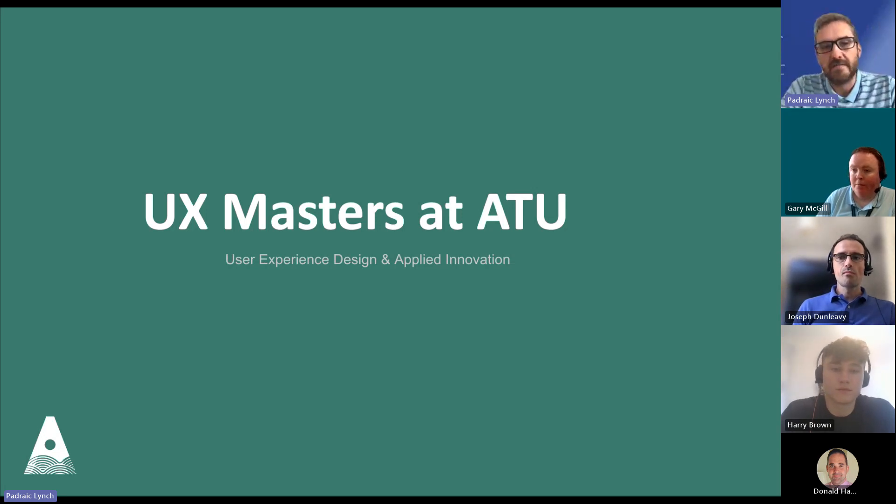This is a webinar about the UX Masters at ATU. The full title is User Experience Design and Applied Innovation. The course came about in 2017 off the back of a hackathon that LYIT did with Primerica — Prudential's digital wing. There was a need for user experience design in the region, and we got together with industry to develop this course. Initially it was 50% on campus, 50% online, and then off the back of the pandemic, we went to 100% online.